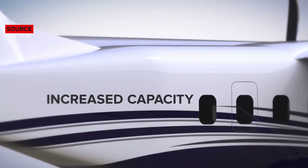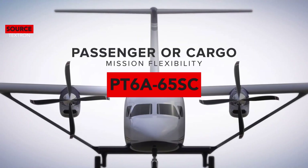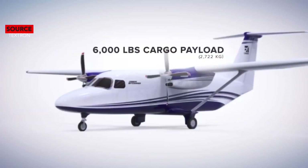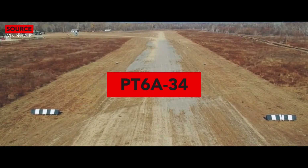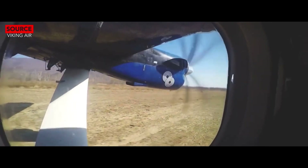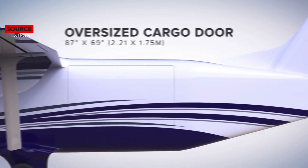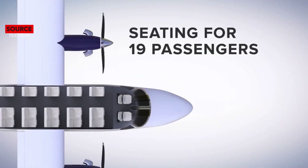We will compare the powerplants of these two aircraft. The engine manufacturer for both the Cessna SkyCourier and Twin Otter is Pratt & Whitney Canada. The SkyCourier has the PT6A-65SC engine with a power rating of 1,100 shaft horsepower, while the Twin Otter has the PT6A-34 engine with a power rating of 750 shaft horsepower.